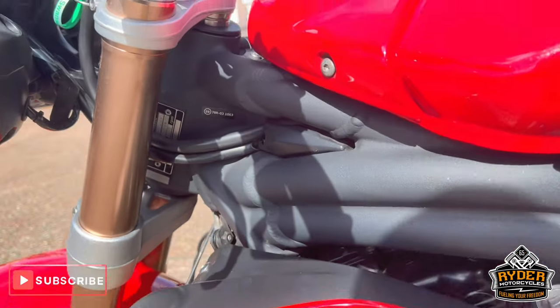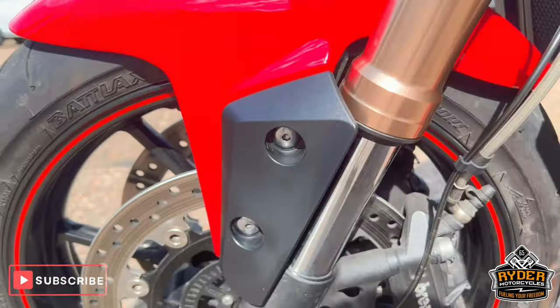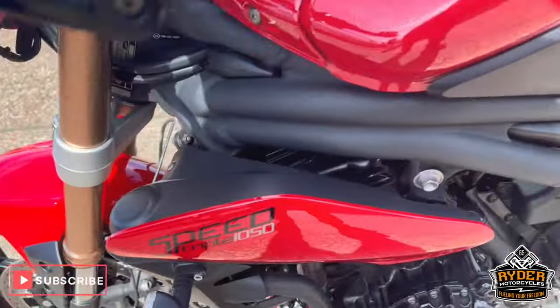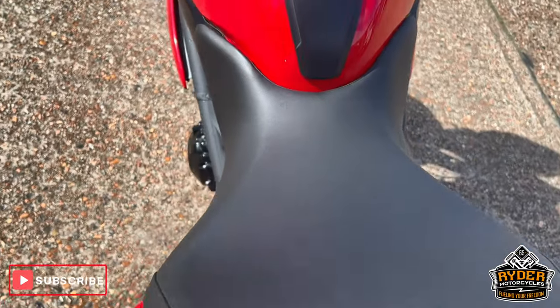Fairings on the left hand side and all the frame's good. Wheel on this side is all in nice condition. To the rear, all the swingarm's in nice condition also.